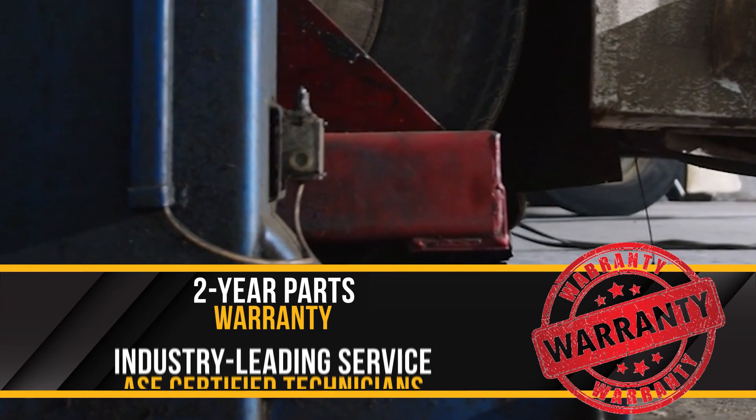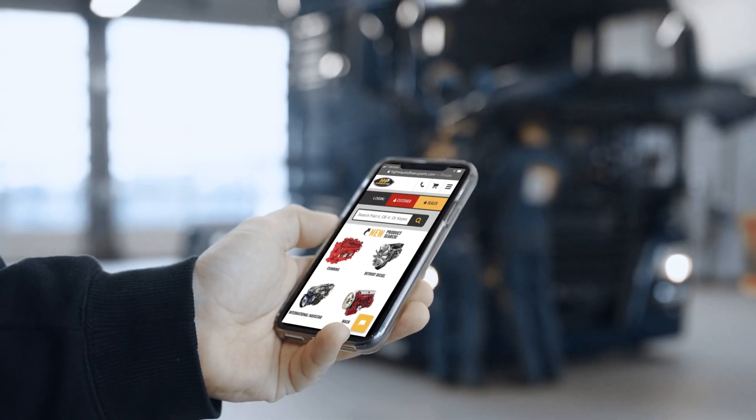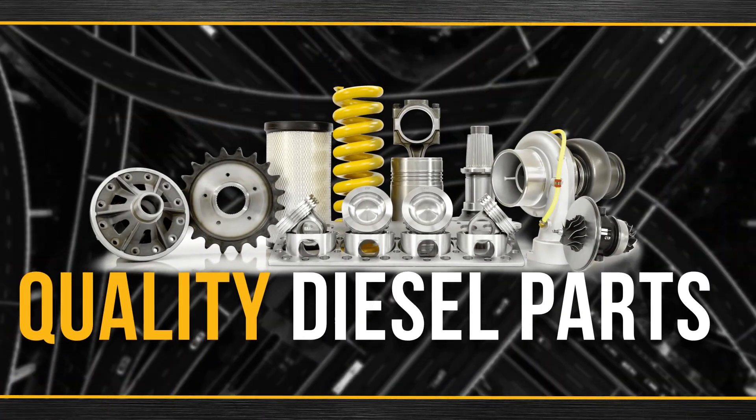Backed by a two-year parts warranty and industry-leading service from our ASC certified technicians. Connect with Highway & Heavy Parts for industry-leading technical knowledge, quality diesel parts, and fast shipping.